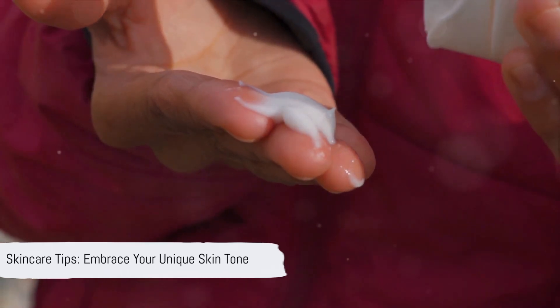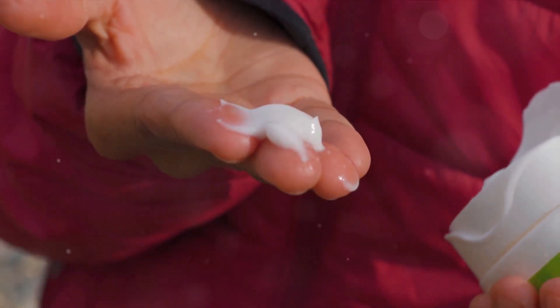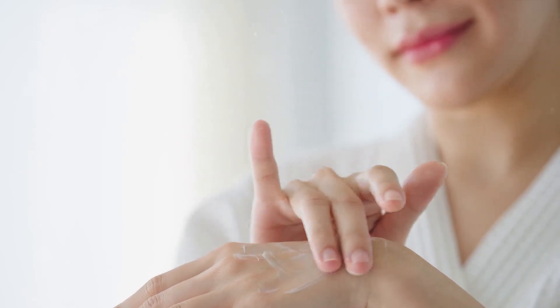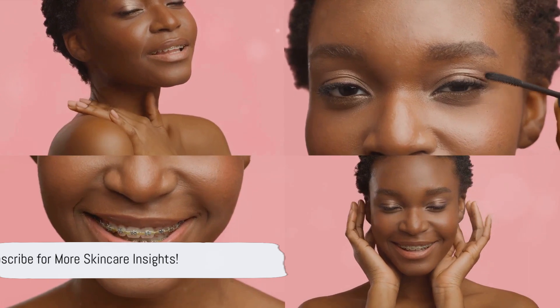Moving on to some practical advice on how you can embrace your unique skin tone: remember, there's no one-size-fits-all approach to skin care. If you have a darker skin tone, focus on maintaining its health and vibrancy rather than trying to lighten it — embrace your natural melanin. For lighter skin tones, it's crucial to protect your skin from sun damage; don't forget to wear sunscreen, even on cloudy days. For those with medium skin tones, balance is key — you might need to address both hyperpigmentation and sun damage. Always listen to your skin and treat it with care. Beauty comes in all colors; your skin tone is something to be proud of, not something to change.